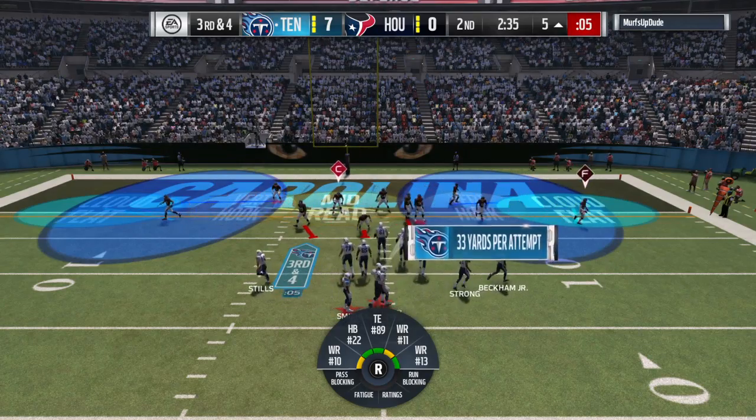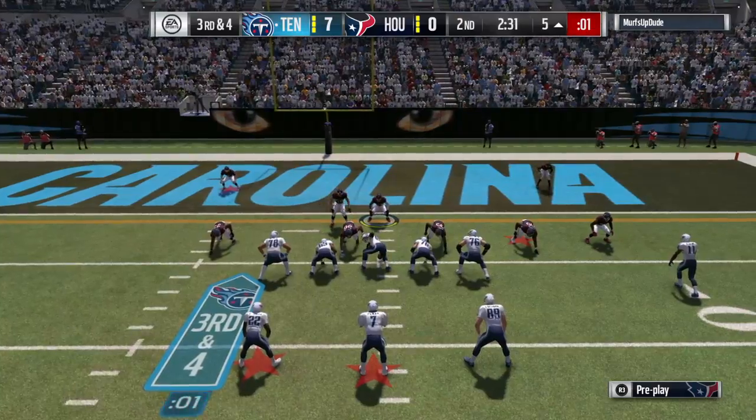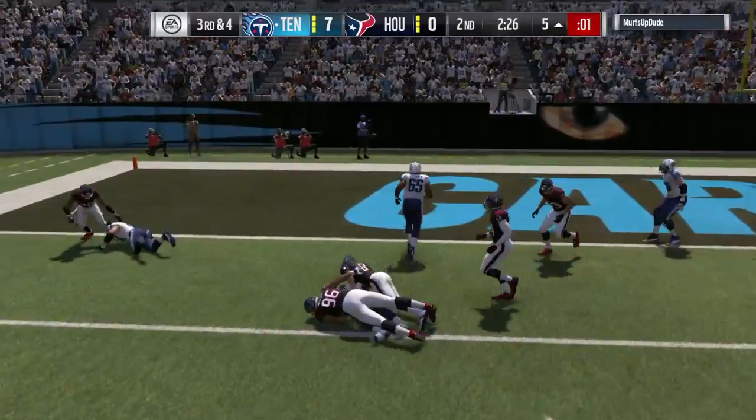Figured out where the blitz was coming from and went to a secondary target for a really nice gain. The Texans have an extra defender in the secondary now on third down. This will be caught just inside the 10.